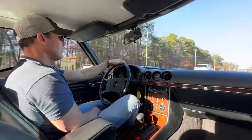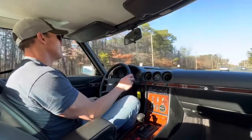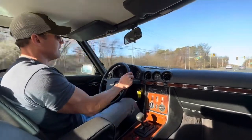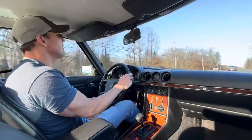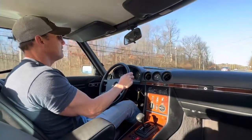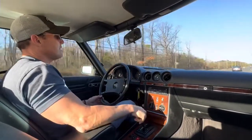The car now has 75,730 kilometers. It's a very clean example, and this car will be listed on Bring a Trailer as a no-reserve auction. Just a really nice example.